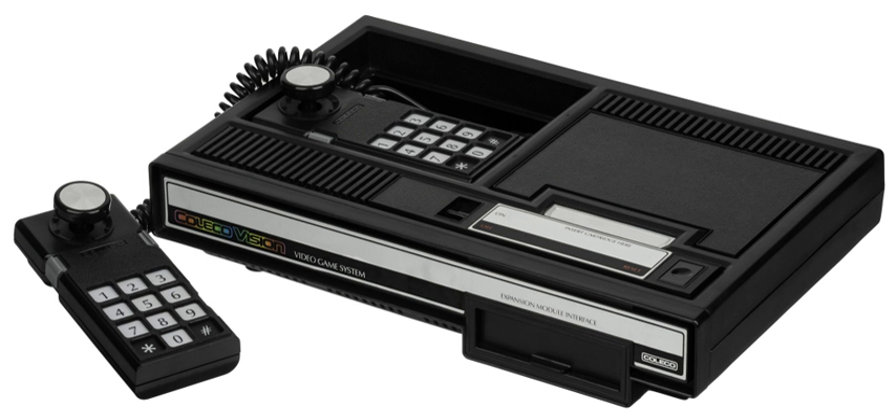In 1997, Telegames released Personal Arcade Vol. 1, a collection of ColecoVision games for Microsoft Windows, and a 1998 follow-up, ColecoVision Hits Vol. 1. In 2014, 80 Games began producing the ColecoVision Flashback console, which includes 60 games, but not the original pack-in game, Donkey Kong.